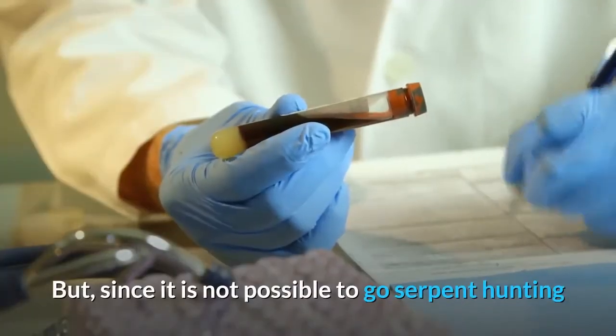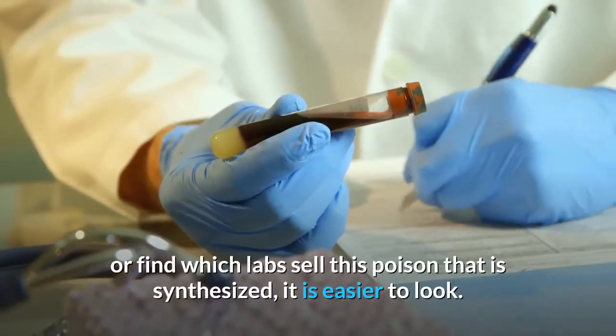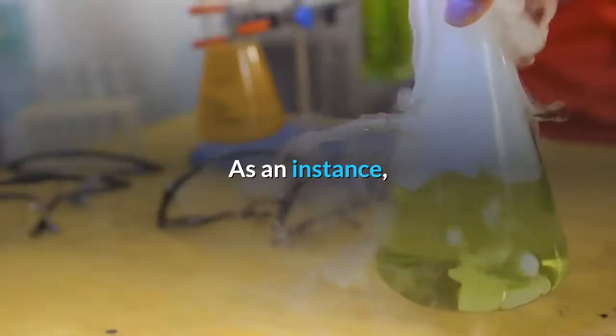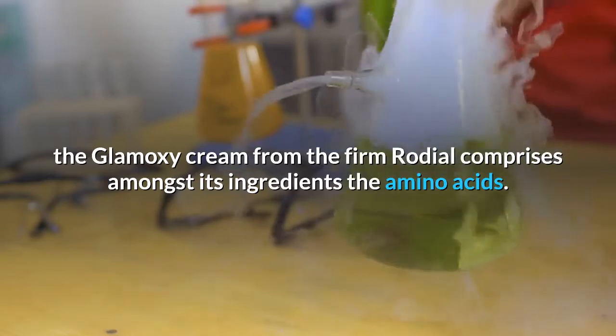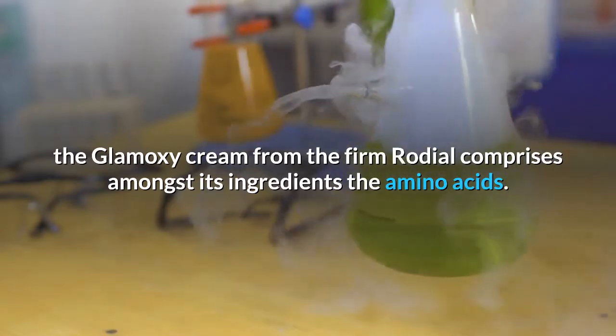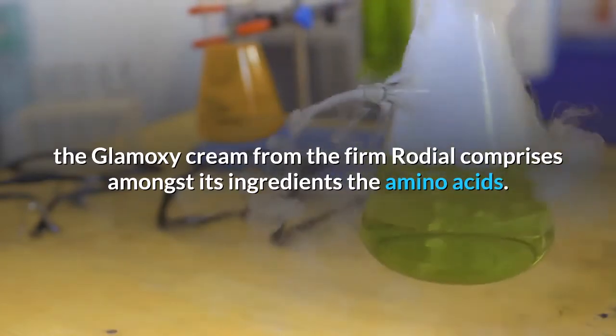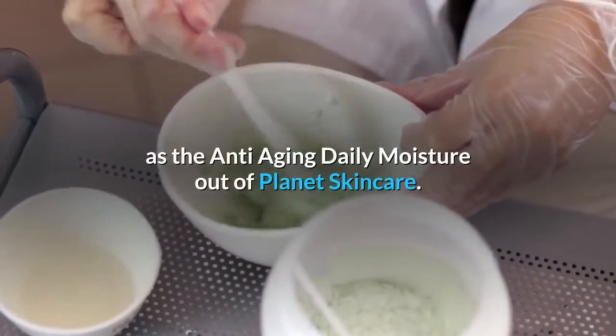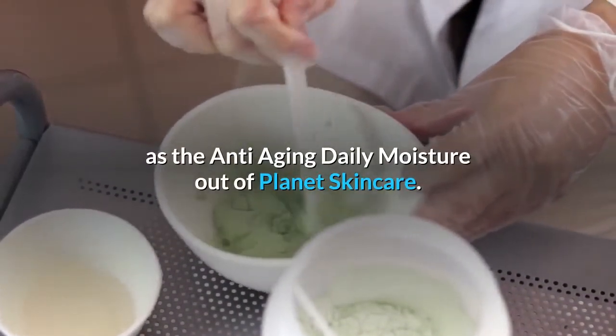Since it is not possible to go serpent hunting or easily find which labs sell synthesized poison, it is easier to look for existing products. For instance, the Glamic Sea Cream from the firm Rodial comprises amongst its ingredients the relevant amino acids. There are other products with the same elements, such as the anti-aging daily moisture from Planet Skin Care.